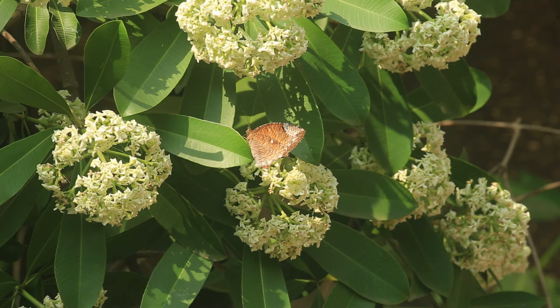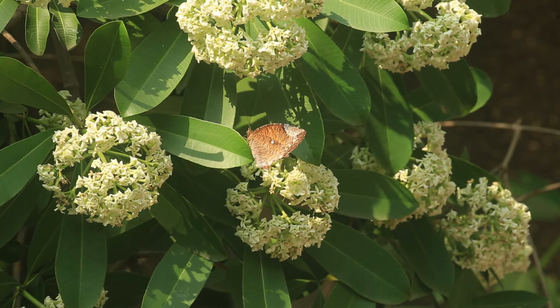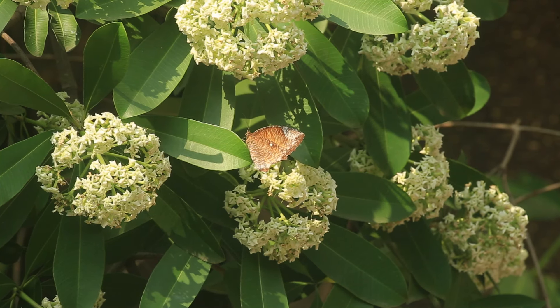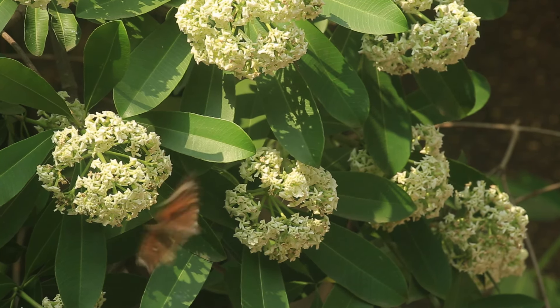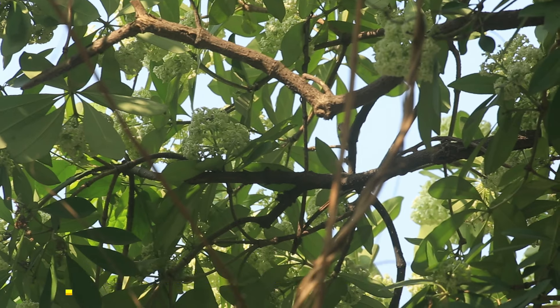Pollination of the flowers is done mostly by bees, butterflies, and birds. Watching this video, I hope you have liked it.